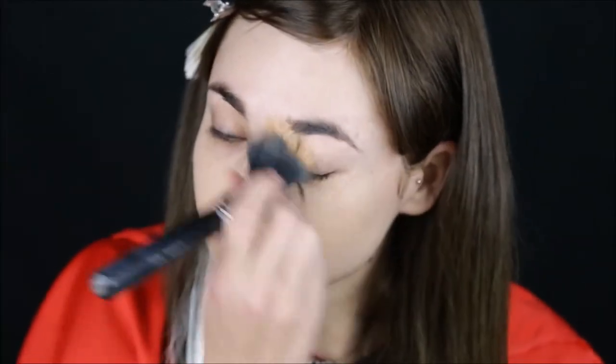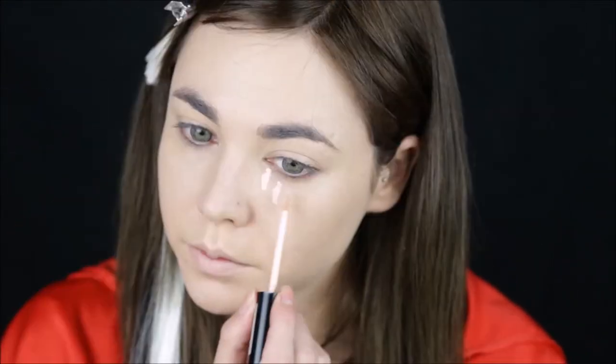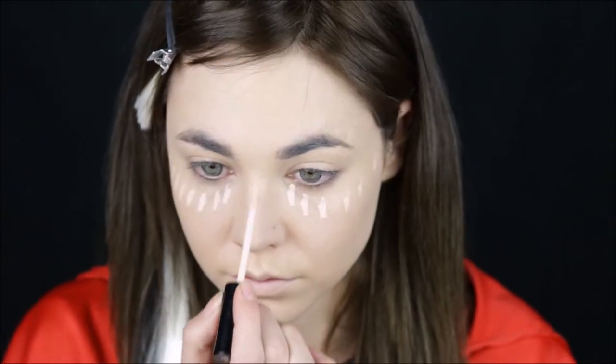If you don't have grey eyes like I do, you can always use circle lenses. I get my bangs out of the way, and then I even out my skin tone using foundation. Conceal away any dark circles, and also highlight my nose bridge.